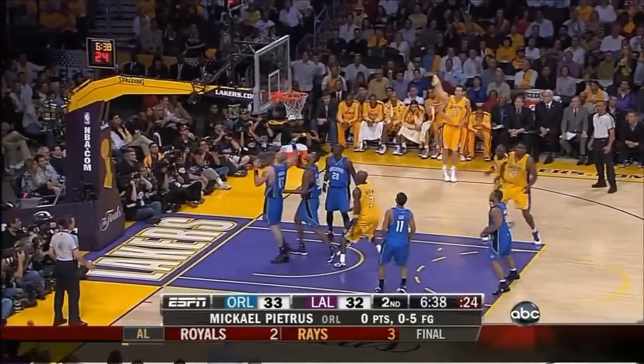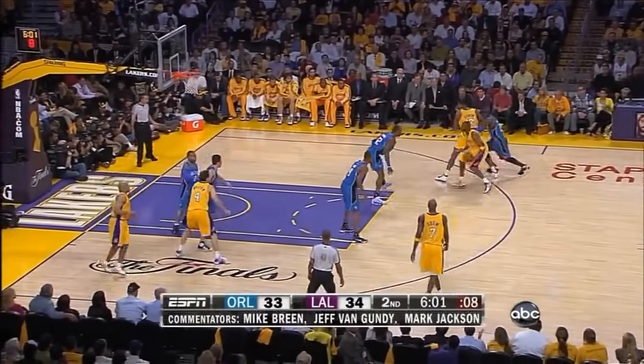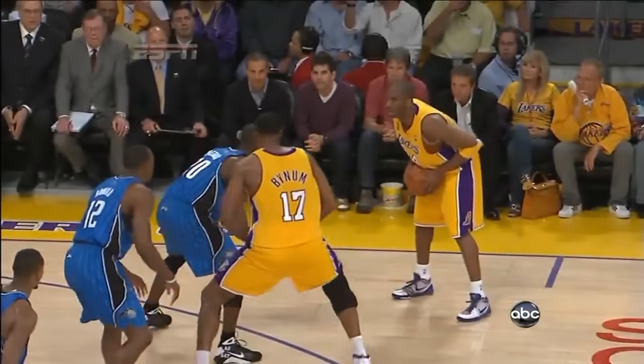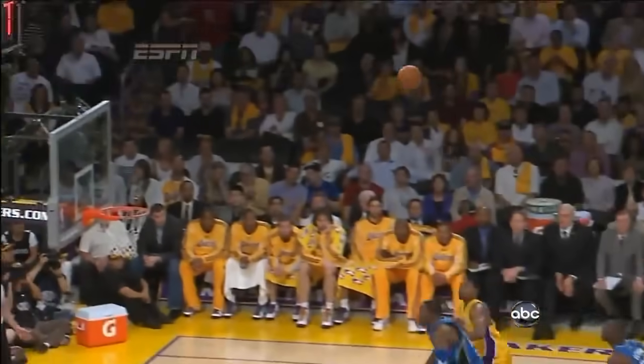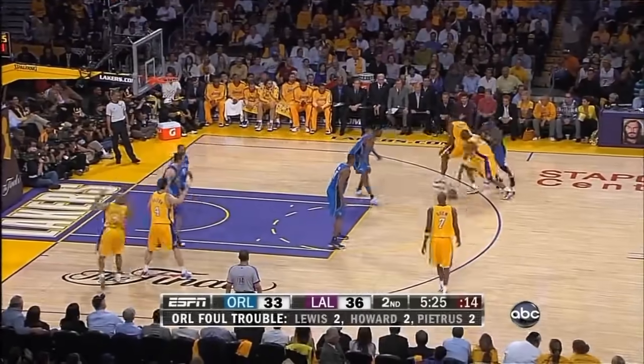Bryant gets inside, tough shot, gets it to go. You guys sound like some of the other national media now. But Kobe Bryant so good at making plays. Pick and roll does a good job of keeping the defender on his back side of the offensive guys at the Lakers.